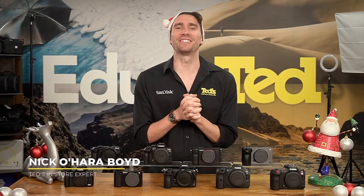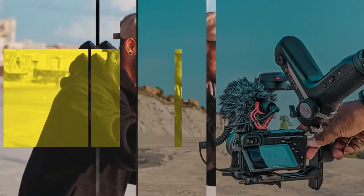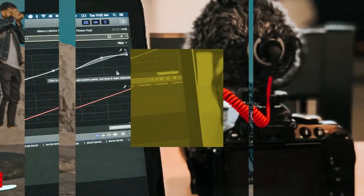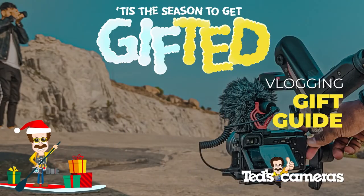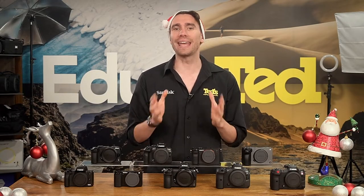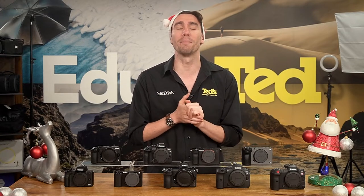Hi there, it's Nick here, getting you educated with our gift guide for vloggers. When it comes to choosing a camera for vlogging, the end goal is the same — you want a camera that can capture high-quality video that allows your content to be seen and heard clearly. There are countless vlogging-friendly cameras on the market this Christmas. Today, we're highlighting a few of our favorites and uncovering what makes them so great.